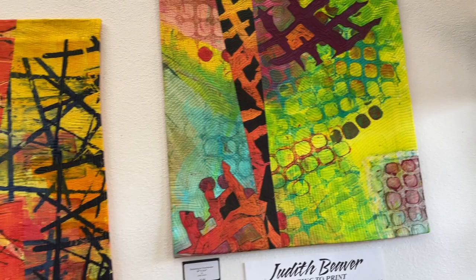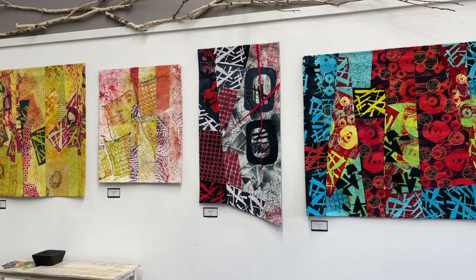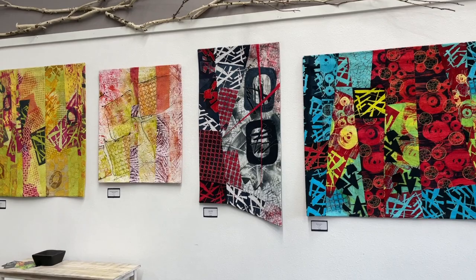All right, you guys, I hope you have an awesome day. Thanks to Judy Beaver for this amazing collection of work. If you happen to be in Sisters for the month of September, pop on by and see it.